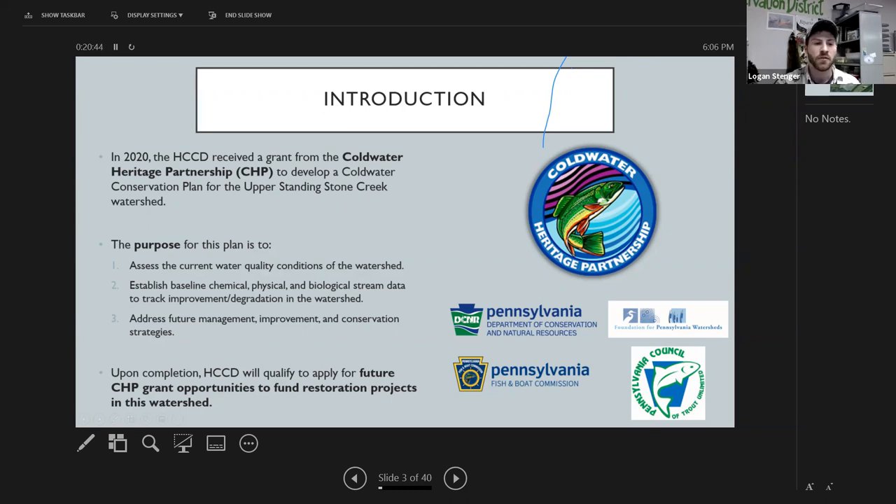The purpose for this plan was broken into three main objectives: one, assess the current water quality conditions of Standing Stone Creek's upper watershed; two, establish baseline stream data to track improvements or reductions in water quality over time; and three, address future management, improvement, and conservation strategies for this watershed. Today we'll focus on objectives one and two — what we did, what we found, and what that means for moving forward with conservation.